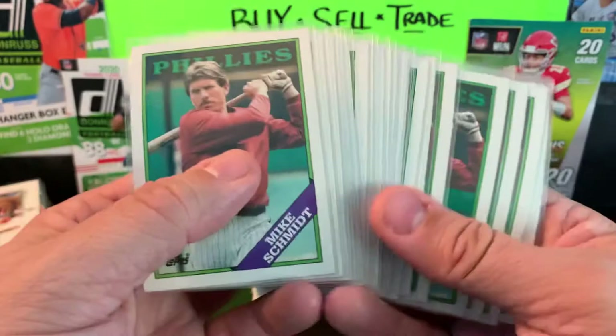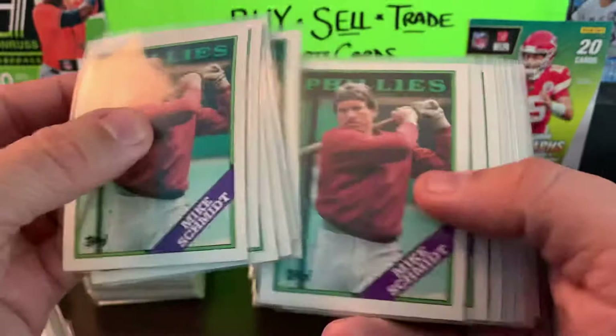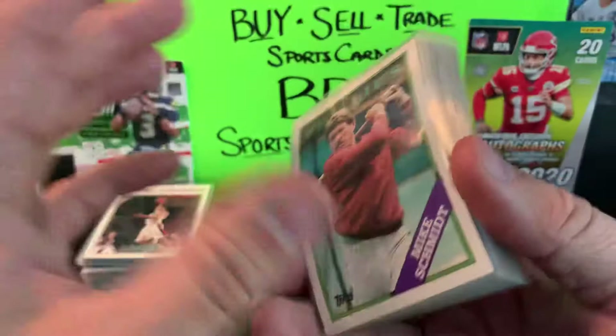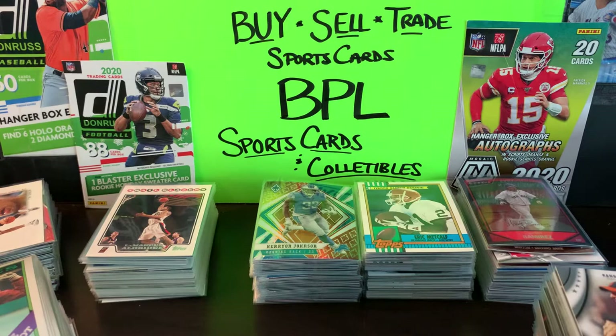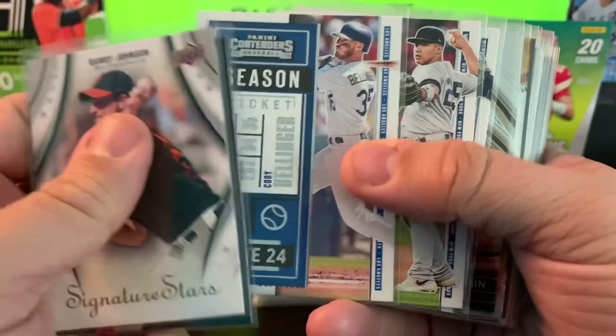This is kind of ridiculous — I found 21 of these Mike Schmidt cards from 1988 Topps. They're slightly bowed but overall I paid literally a nickel apiece for these things. I guess I couldn't pass them up. What I'll probably end up doing is throwing them in a big lot and selling them online, seeing what I get for them. It's definitely going to make some sort of profit — can't guarantee how much. We got Ronnie Johnson again, Bryce Harper, Cody Bellinger from Contenders, along with Gleyber Torres.